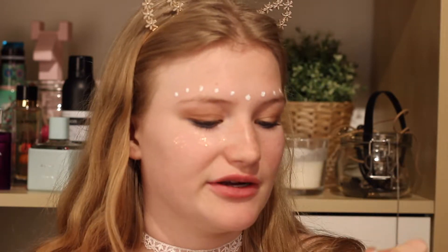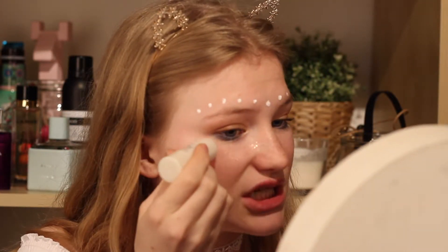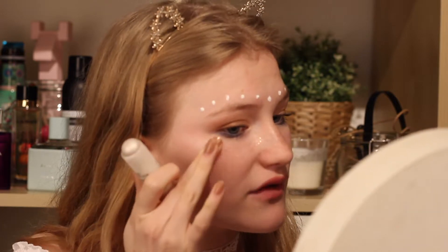Now we only have two more things to do, and that is highlighter and lipstick. For highlighter I'm going to use this new highlighter — it's the strobing stick from Essence. It comes in a little round stick form and it's a really nice blinding champagne color. I thought I would use a little bit more of a blinding highlight for this look than an everyday highlight. So I'm going to be using this — I just apply it to the cheeks and then gently rub it in with my fingers.